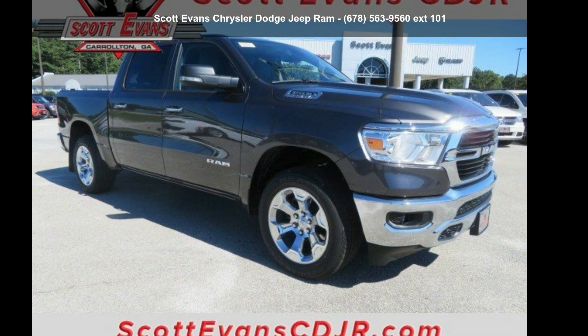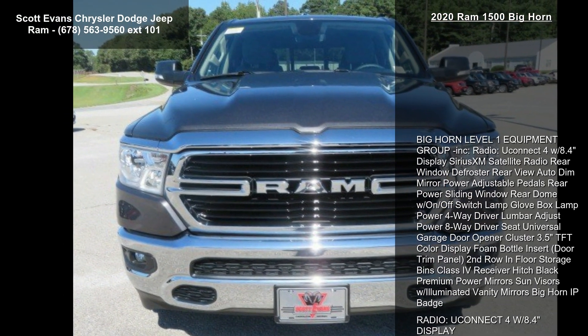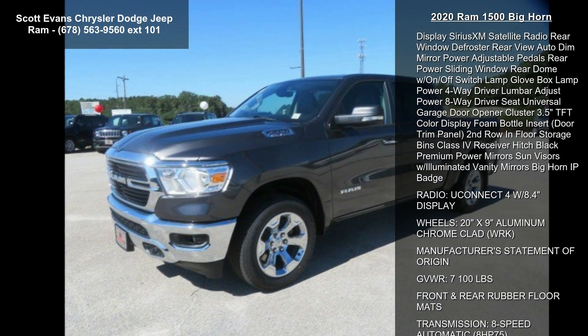Presenting the RAM 2020 1500 Bighorn. If you are looking for a first-rate auto, this one could be yours today. Enjoy these notable features.